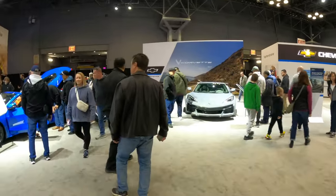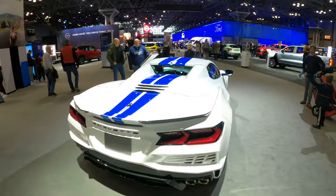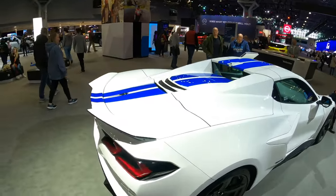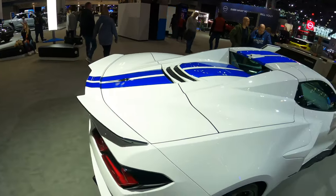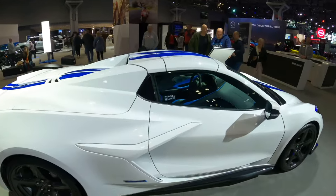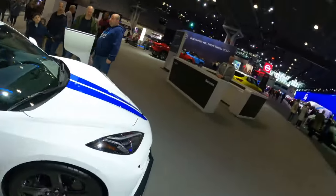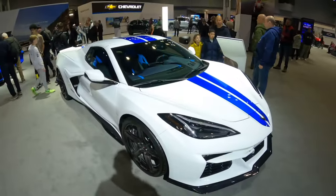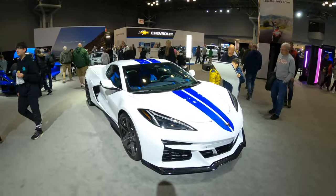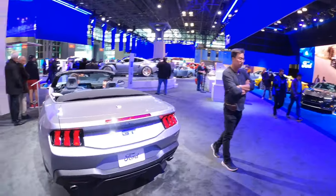Now we are with a bunch of Chevrolet Corvettes - very cool, very fast automobiles. Pretty much the Ferrari killer of the modern era. Check the Z06 though - I like how it has the white and blue stripes on it. Very cool looking car right here. Look at that interior too - it's like you're in a spaceship, an absolute rocket ship of an automobile. I do like the white and blue stripes going on - very nice color combo.